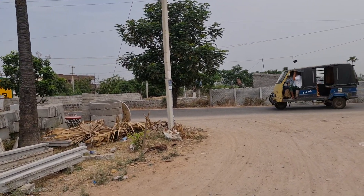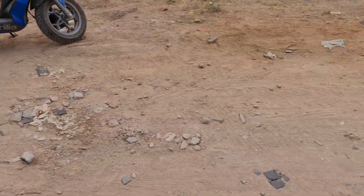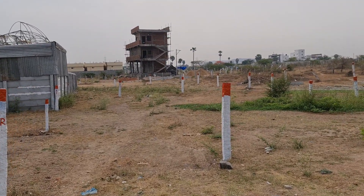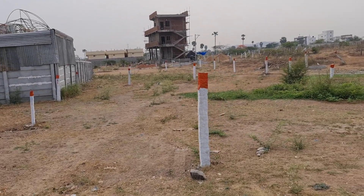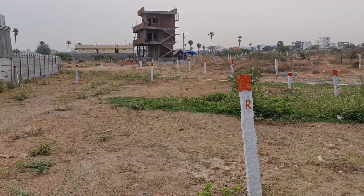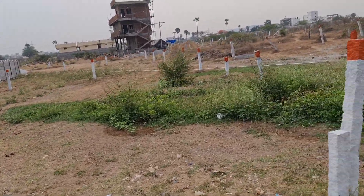Kuntalur Pashmamala Road. Part number 405, 45×60 sizes. Complete LRS. 45×60 sizes, West facing, 40 feet road.